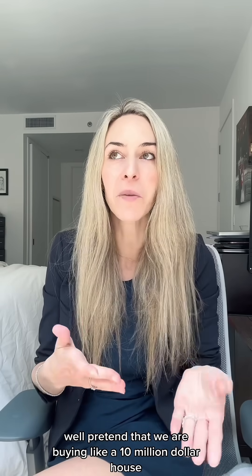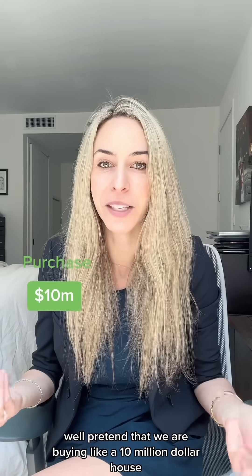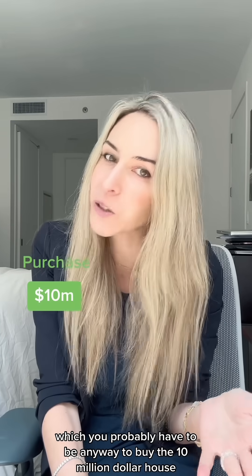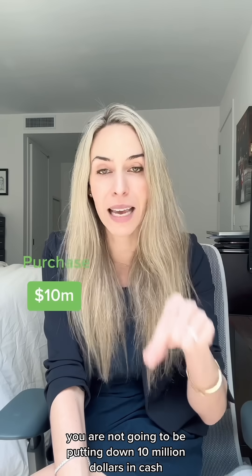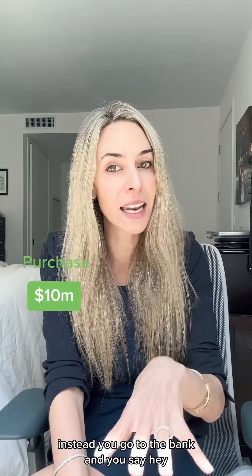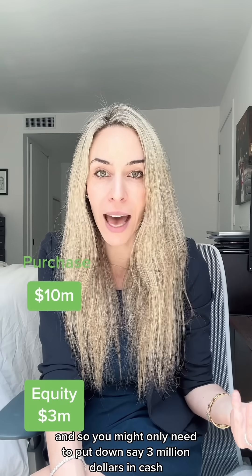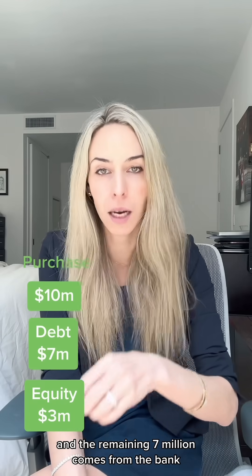So how is that? Well, pretend that we are buying a $10 million house. Unless you're super rich — which you probably have to be anyway to buy a $10 million house — you are not going to be putting down $10 million in cash. Instead, you go to the bank and say, hey, can you lend me some money? So you might only need to put down $3 million in cash and the remaining $7 million comes from the bank.